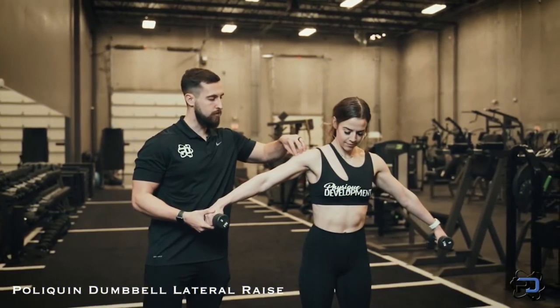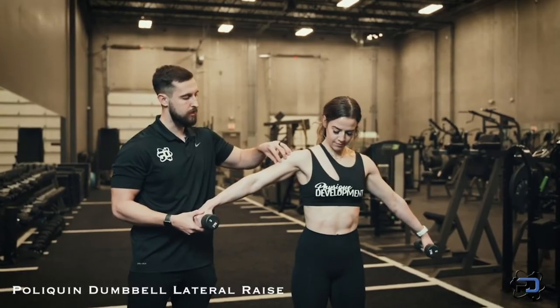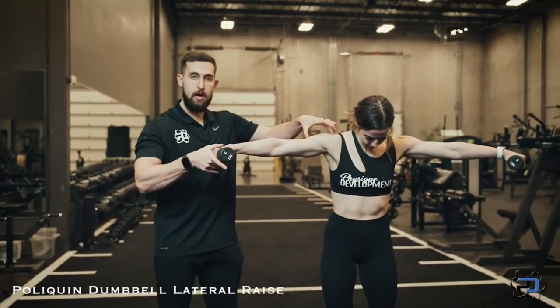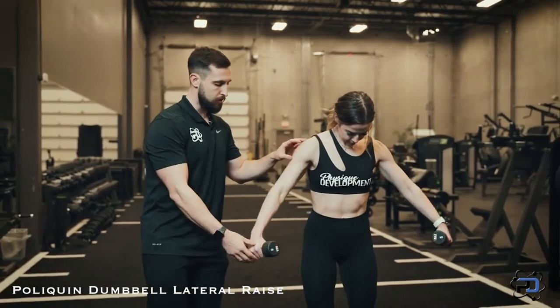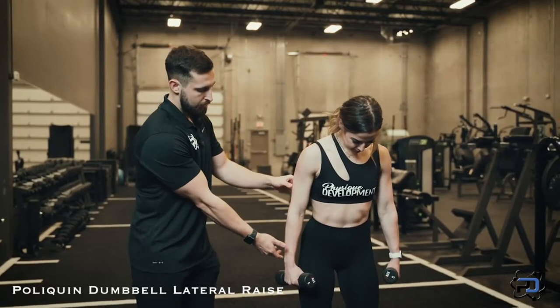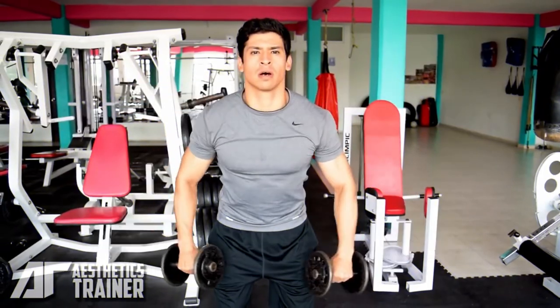Assume a standing or seated position. Hold a dumbbell at each side with palms facing inward. Your back should be straight and your core braced. Slowly lift the hand weights out to your sides until your arms are parallel with the floor — all the while, your elbows should be slightly bent. Carefully lower and repeat.